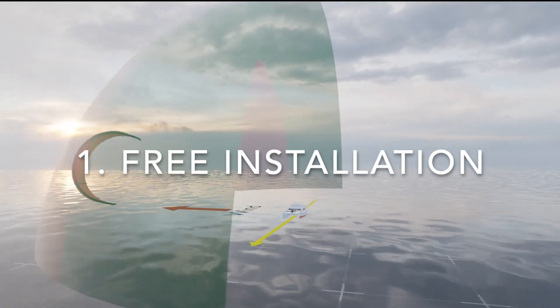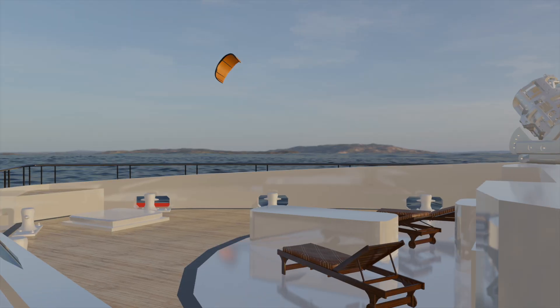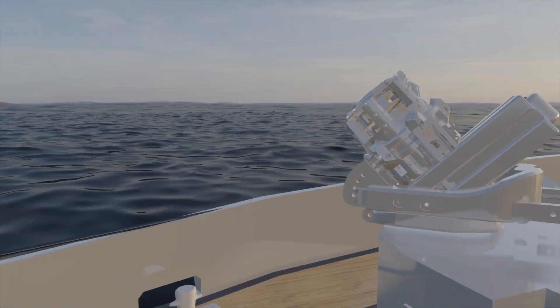Plus, we're offering free installation, one-on-one lessons, and an extended five-year warranty. It's an exciting way to be part of something big, developing the next generation of wind-powered technology.